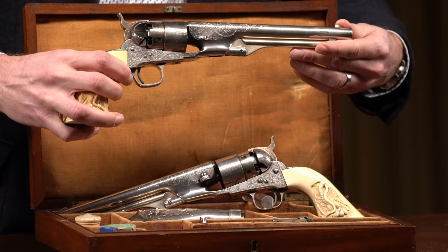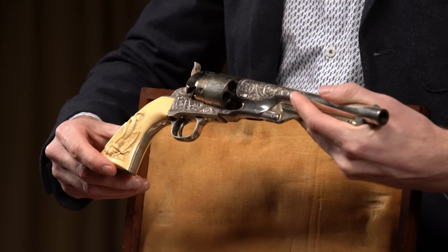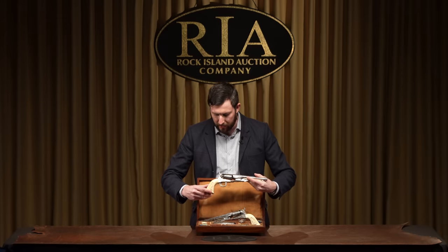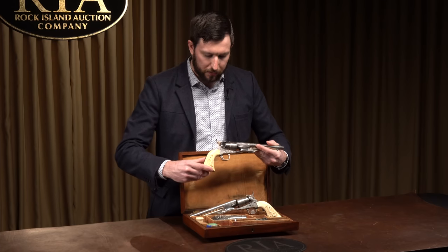They're only five serial numbers apart and were manufactured in 1865. With the Mexican style grip, this would be a perfect presentation pair to a Mexican military or political leader in the restored republic of the late 1860s in Mexico, after the French intervention was defeated.